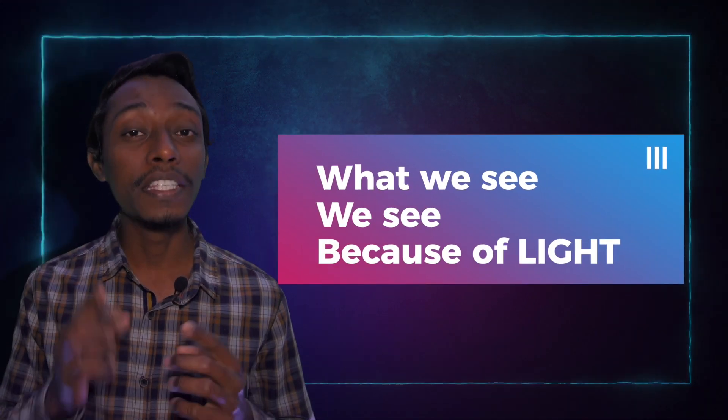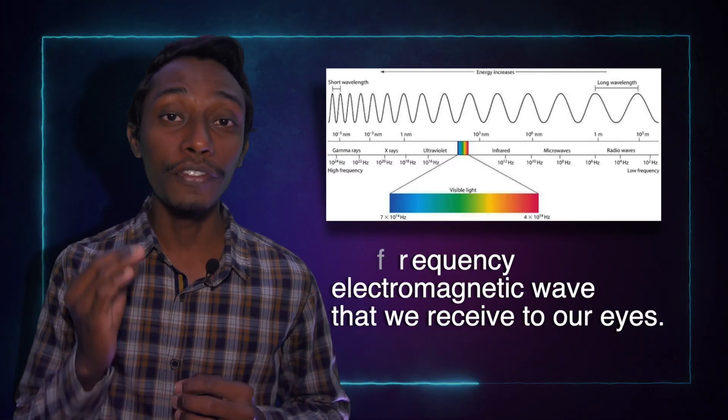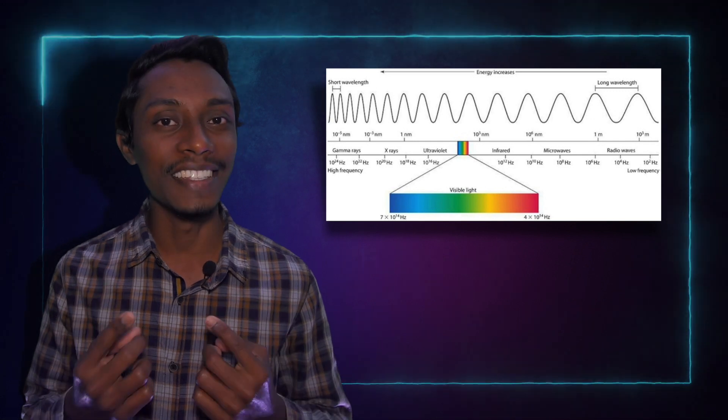What we see, we see because of light. Without light, total darkness. For us to see a performer, a certain area, or an object, we need light — visible light. We have prepared another video for you about visible light. For now, shortly, visible light is a high-frequency electromagnetic wave that we receive through our eyes.